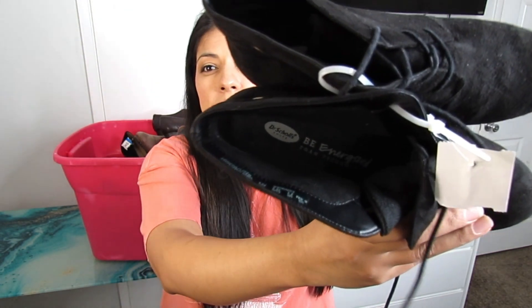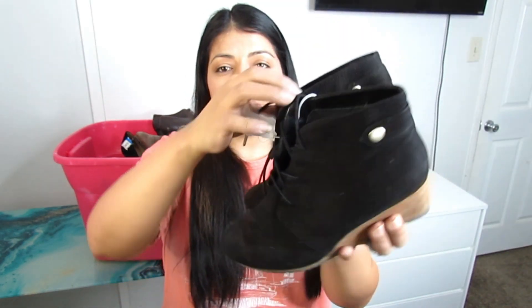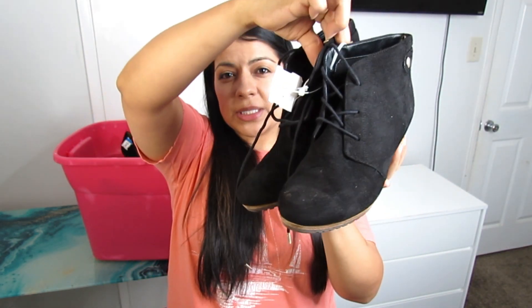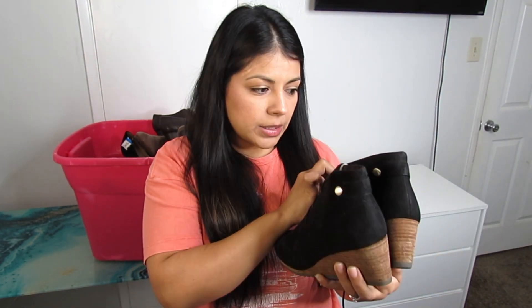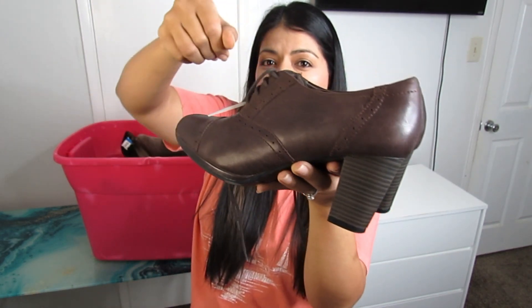Some more Dr. Scholl's booties in a very similar style to the others, except these are lace-up rather than a side buckle. Size 6.5 at $6.50.